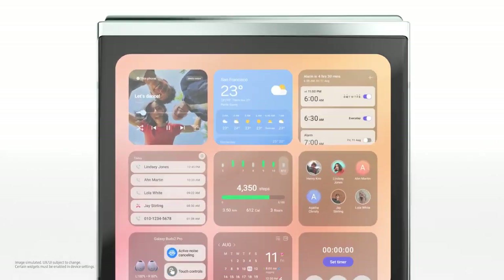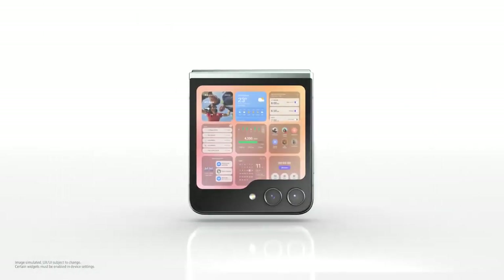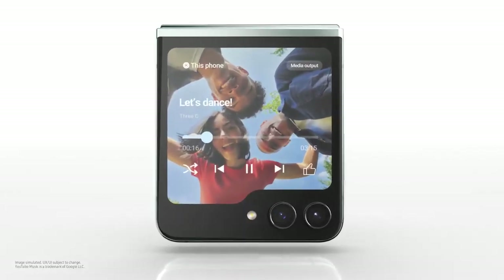Am I seeing double or are you displaying multiple widgets at once? How about music? Here we go.